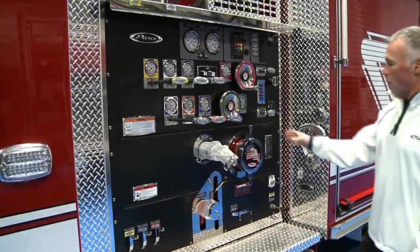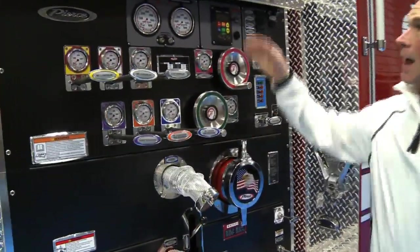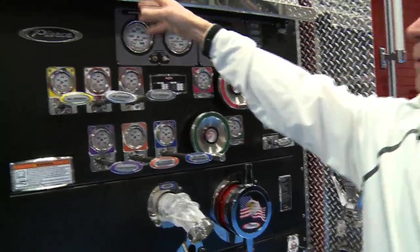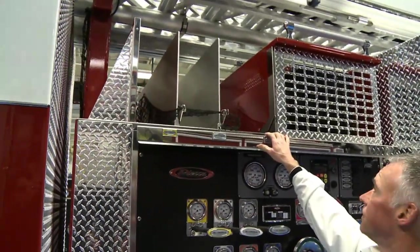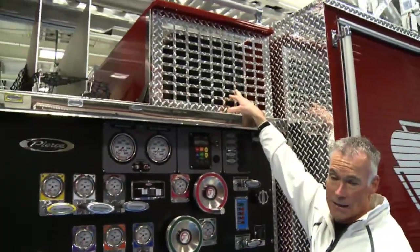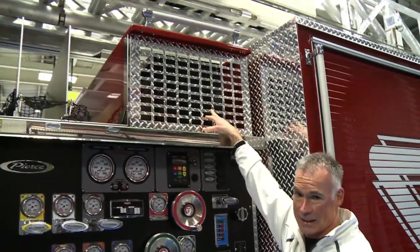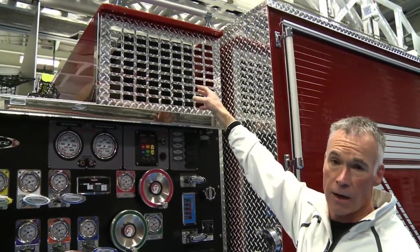Moving back to the pump, this truck is outfitted with a Waterous 2000 GPM single-stage pump. It has three crosslays — two inch-and-a-half and a two-and-a-half-inch discharge. Right up above here it also has a Harrison hydraulic generator, a 6KW. On the opposite side of the Harrison generator is a cord reel.